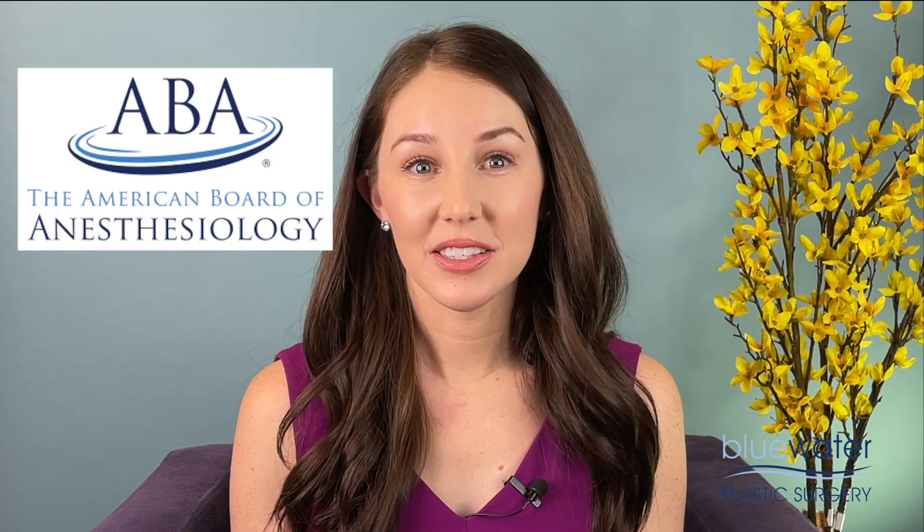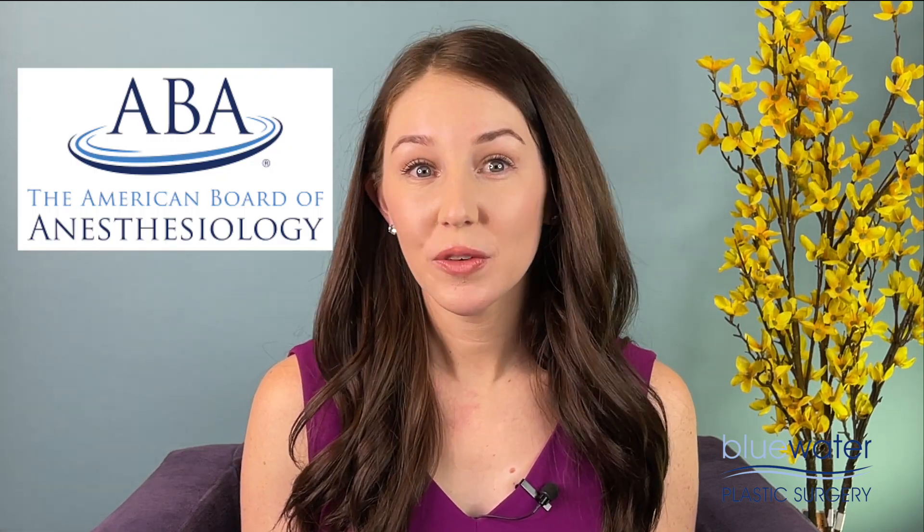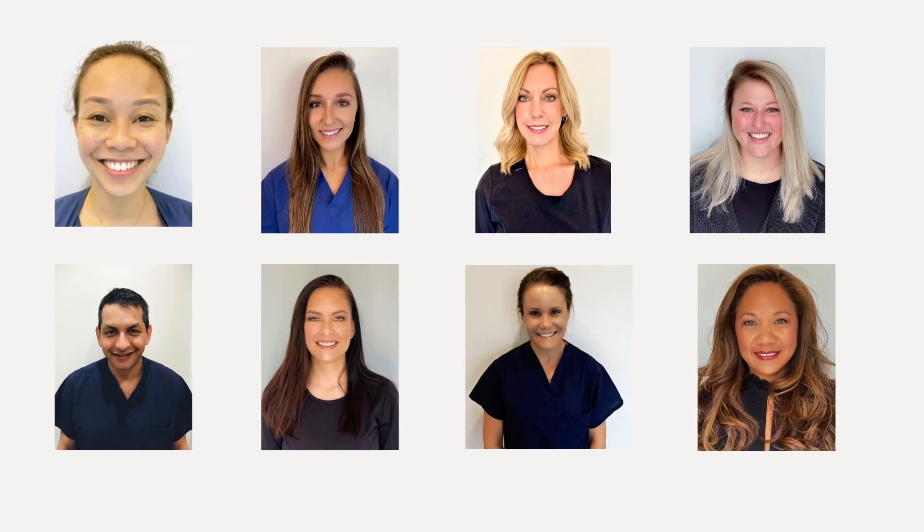The surgery team starts with your board-certified plastic surgeon and board-certified MD anesthesiologist. You will have a pre-op nurse caring for you before surgery starts. In the OR, you will have your plastic surgeon, anesthesiologist, first assistant to the surgeon, and a circulating nurse.